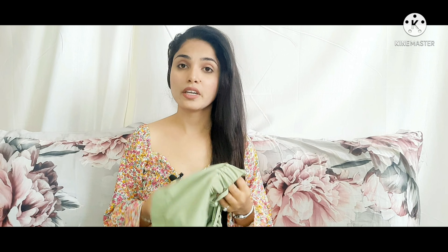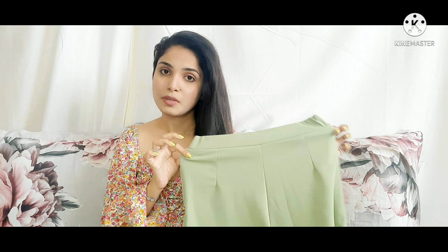Talking about the material of the two-piece set, it is very good. The pant is also very good — it is stretchable. If you wear this pant with a white or black t-shirt, it will be a very stylish look.